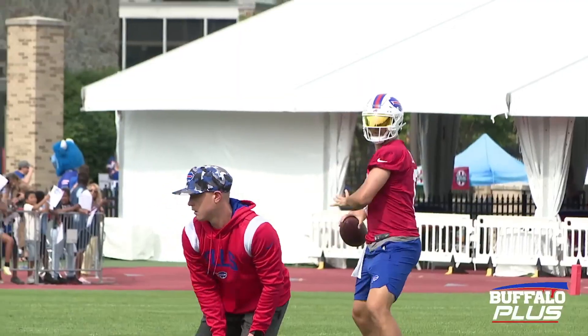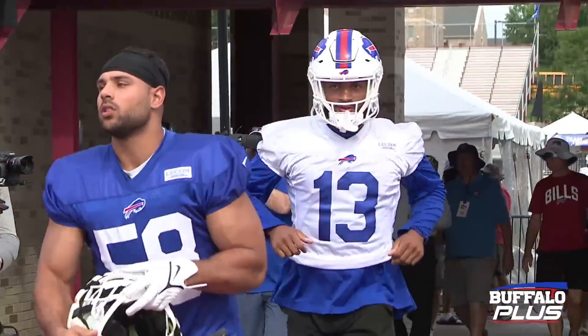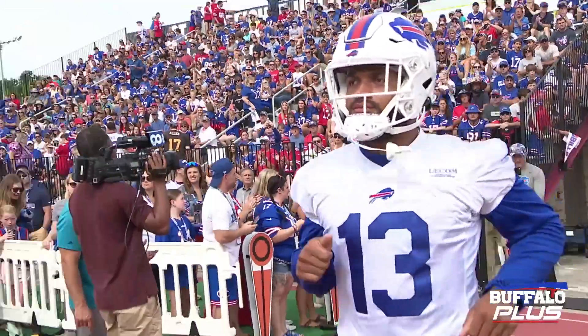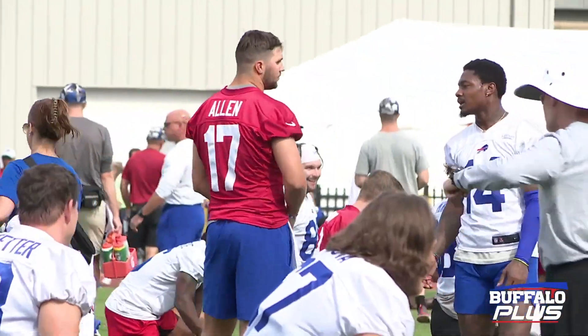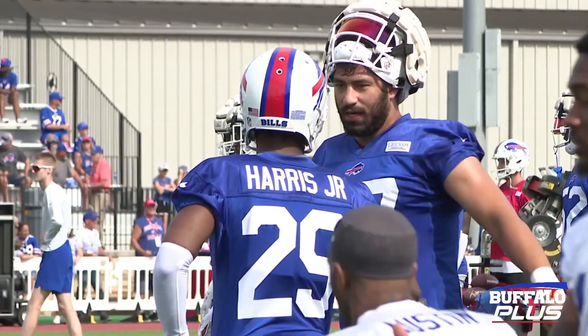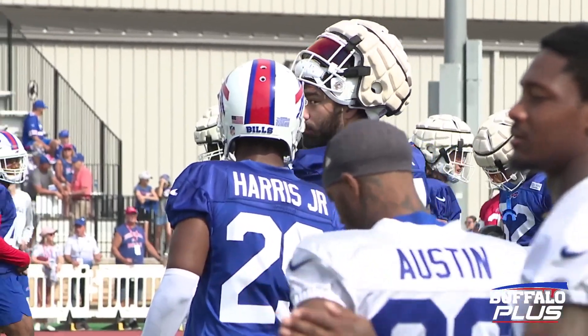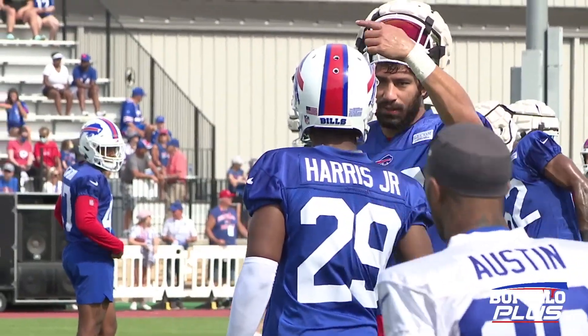Day four of training camp is in the books. I was watching some more videos online of the guys out there throwing the ball around, Josh Allen looking like Josh Allen, the fans having fun, the players seemingly enjoying the nice weather. It's good to see all the excitement, and of course football is back.